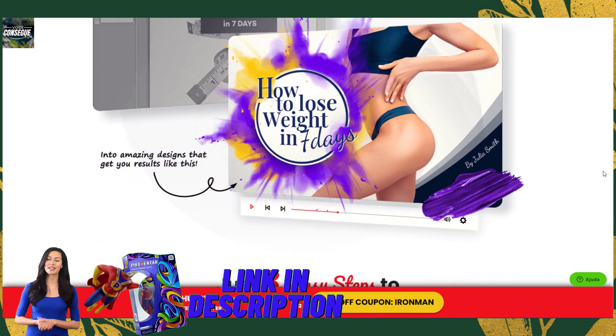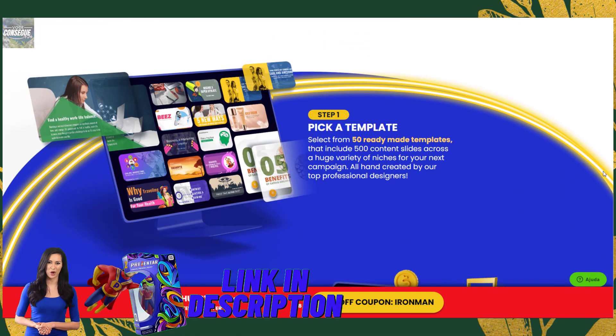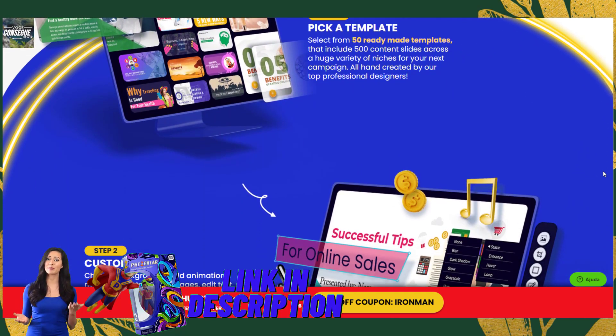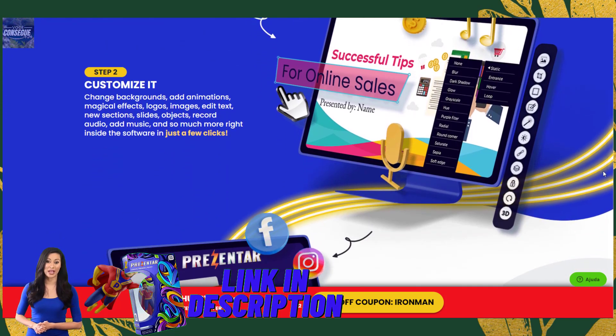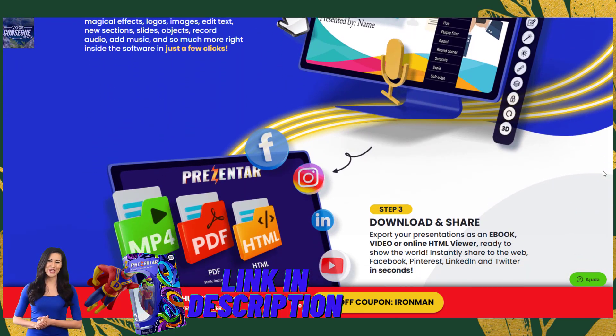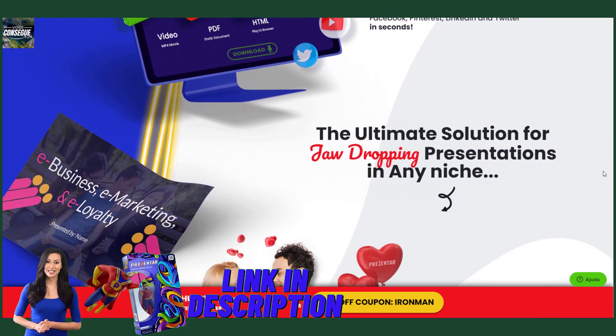Step two: customize it. Once you've found the perfect template, you can begin customizing it to suit your needs. Presenter makes it easy to change backgrounds, add animations, edit text, and insert new slides. You can also record audio, add video, and magical effects to make your presentation truly unique.